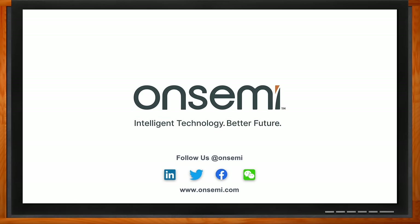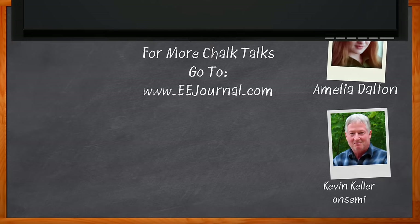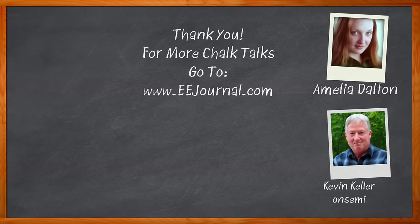Thank you so much for joining me. Before we go, don't forget to click that link — you can find even more information about this topic from ON Semi. For Chalk Talk, I'm Amelia Dalton from EEJournal.com. For more Chalk Talks, head over to the Chalk Talk section of EE Journal or to YouTube at youtube.com/eejournal.